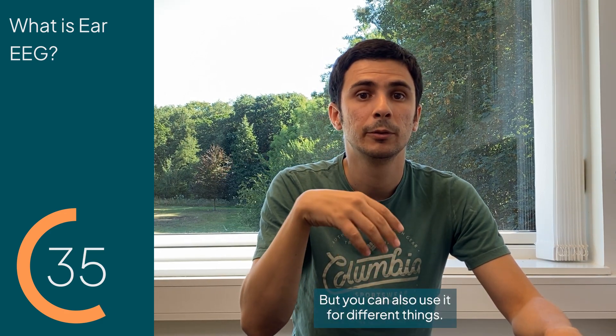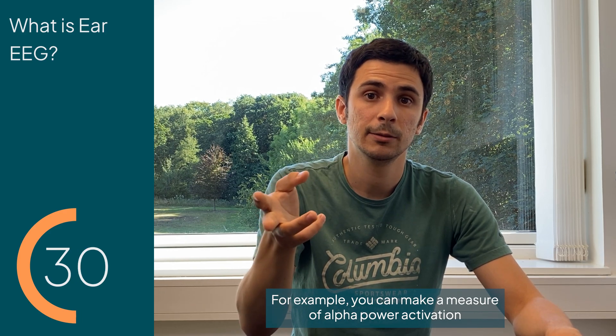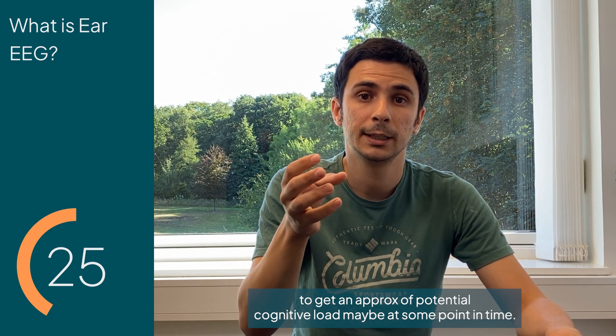But you can also use it for different things. For example, you can measure alpha power activation to get a proxy of potential cognitive load at some point in time.